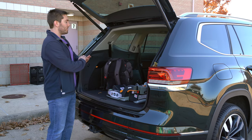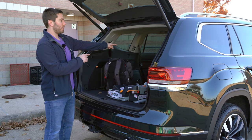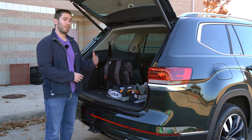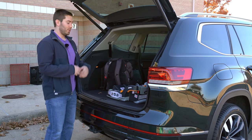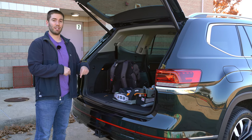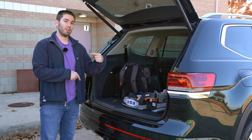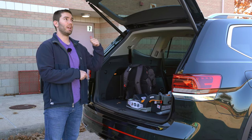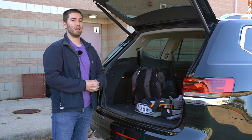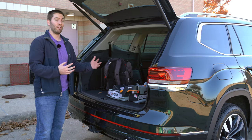My only complaints are that there's no power option to lower any of the seats down, and you can't lower the second row without going to the second row. At this $50,000-plus price point, I'd expect that. Also, you cannot do the hands-free foot-swipe action to close the liftgate, and the button inside that opens the liftgate does not close it — neither does the key fob. It's a small inconvenience, but otherwise this area is so spacious you could totally camp and lay down back here.